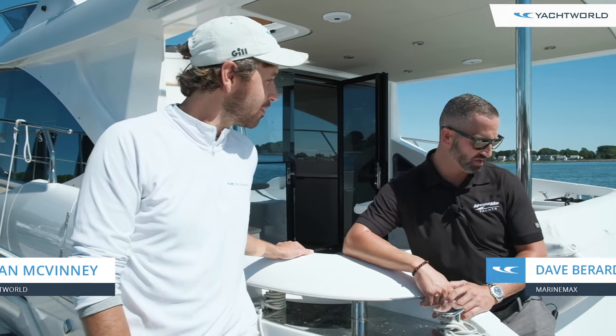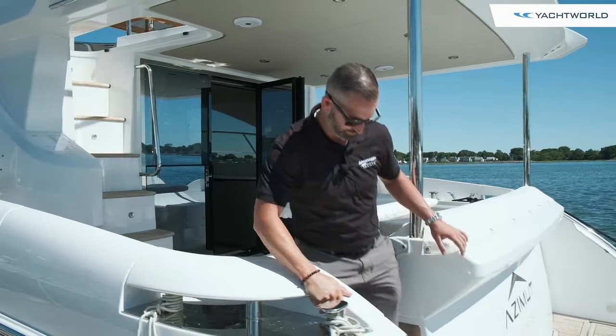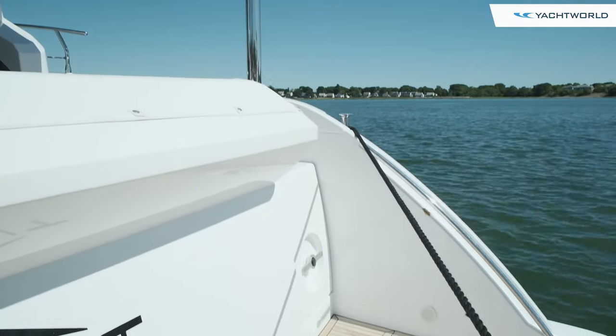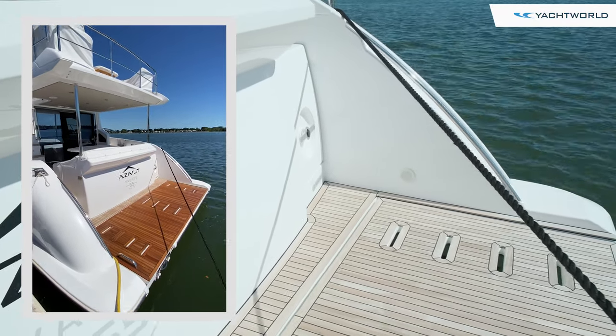So this boat Ryan, this is a new 2019 55 Fly Bridge and excited to take you guys on board. Over there on the starboard side you'll notice there's a door — that's going to be for your crew quarters, full head, AC and heat of course.